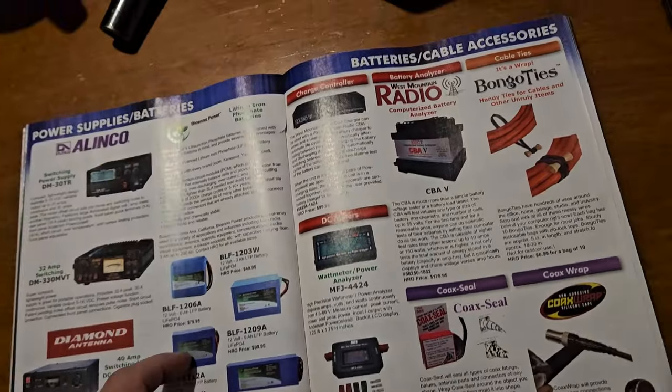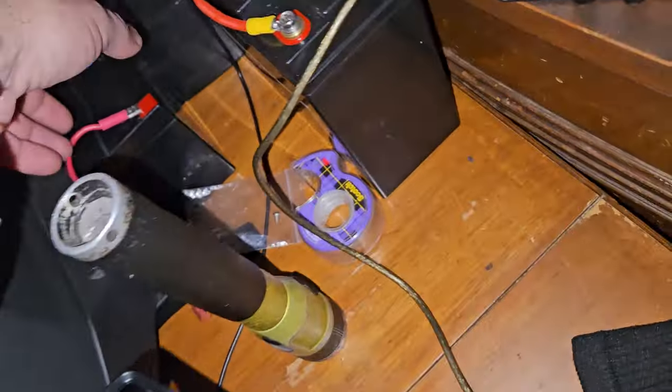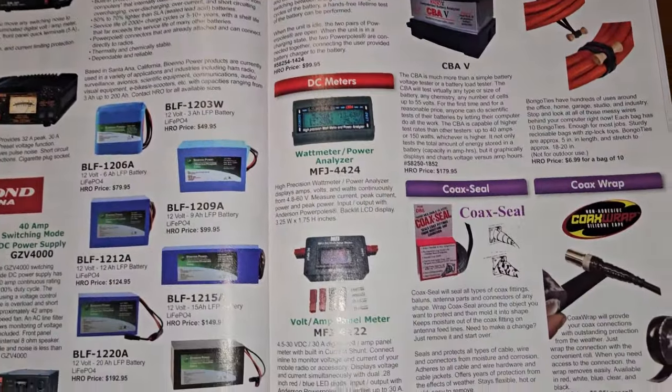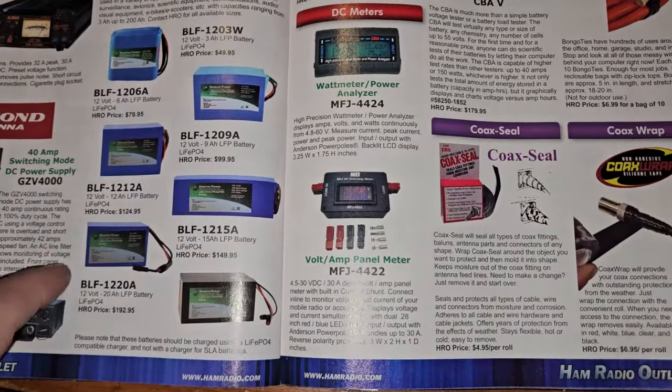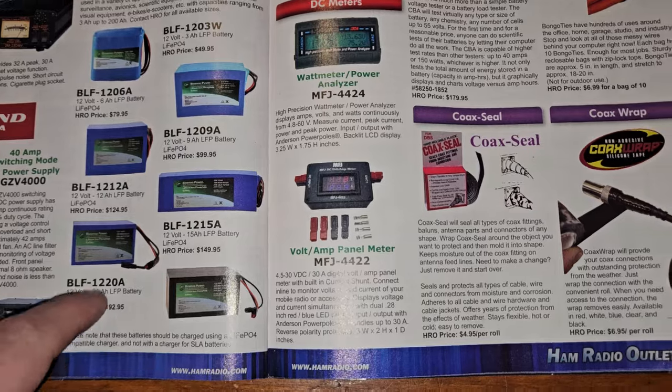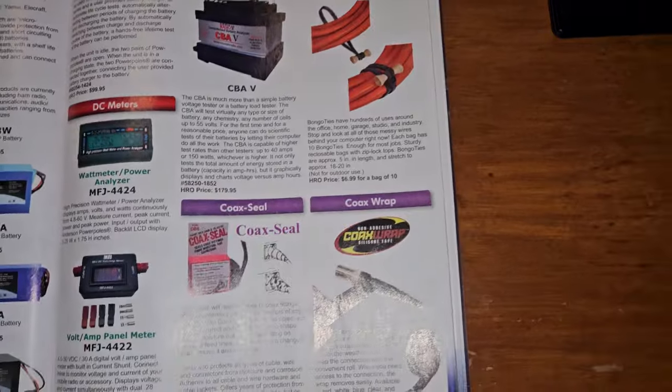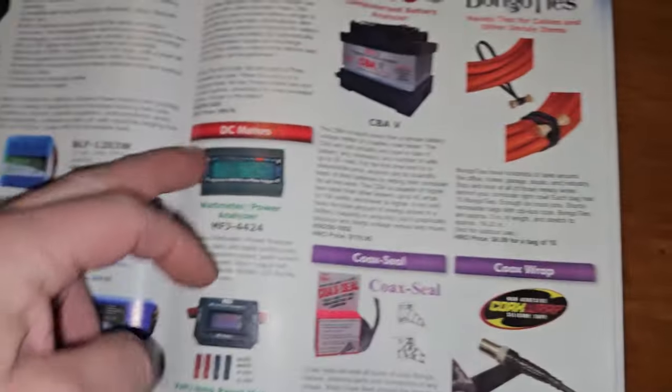Look how much they want for their batteries — we've got the one over there. 15 amp hour and then the 6 amp hour. Six amp hour is $79 — that's not even on sale. The 15 amp hour is $149. I mean that's not worth $149.